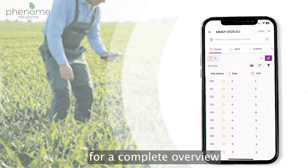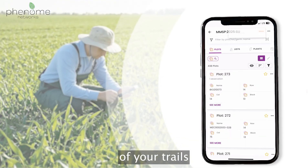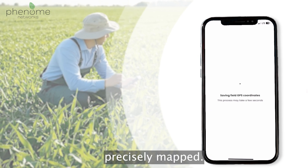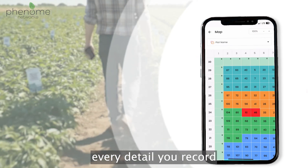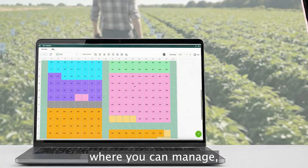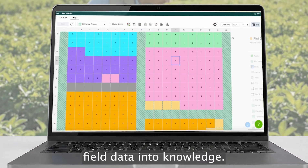Switch to grid view for a complete overview of your trials, or capture GPS coordinates to keep every field precisely mapped. Every detail you record syncs instantly with Phenom 1, where you can manage, analyze, and transform your field data into knowledge.